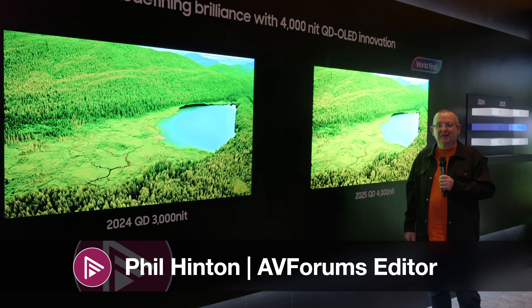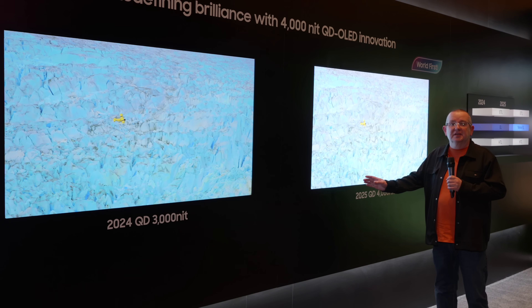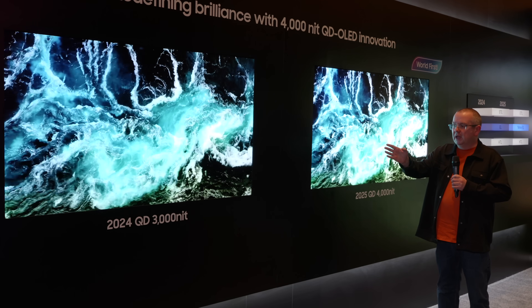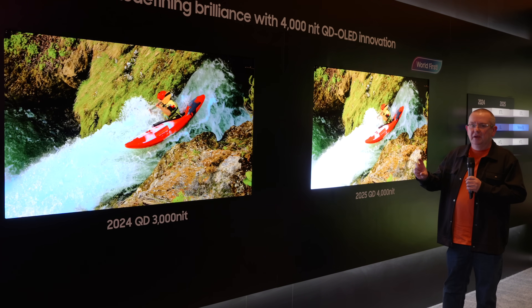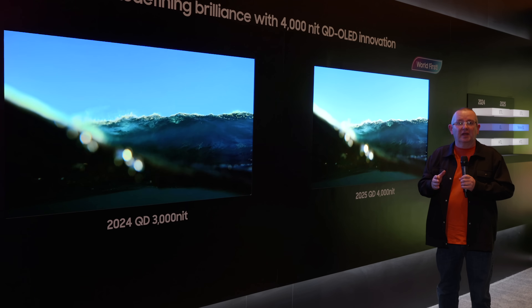QD OLED this year is 4,000 nits on a 3% window. I've got to say, standing next to it here, compared to last year's 2024 QD OLED panel which was 3,000 nits — so a 1,000 nit difference — but when you're standing here and looking at what's actually going on in terms of processing and everything else, it really does stand out.